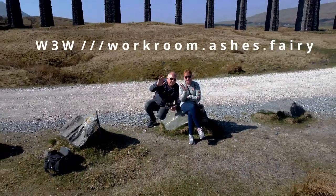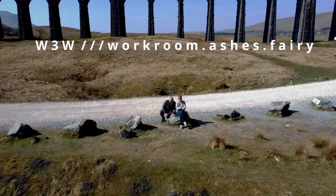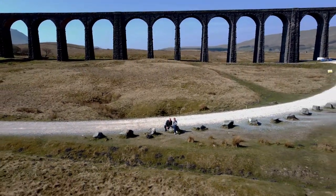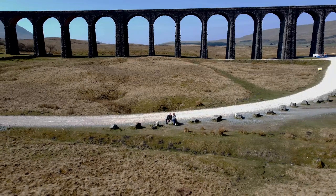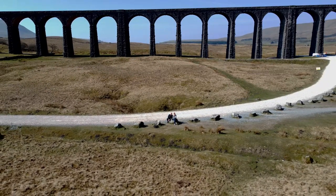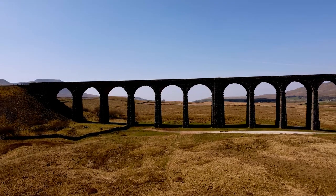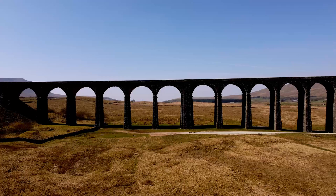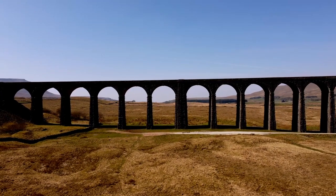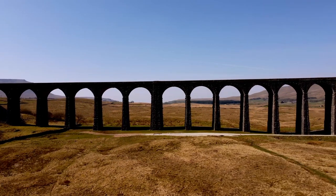What can we tell you about the Ribblehead Viaduct? It was built by the Midland Railway and construction started in 1870. It was completed in August 1875. Its length is 440 yards, which is 400 metres, and its height is 104 feet, and it has 24 spans. It's an absolutely magnificent, grade 2 listed structure.